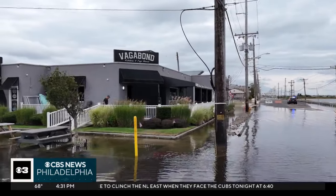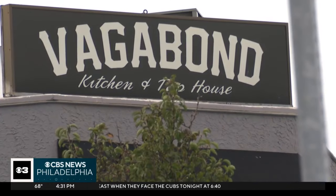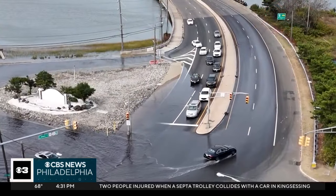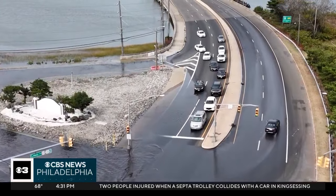Despite this flooding, DeFego says unlike the bar's namesake, this corner is home. We stay open. You might get stuck in here for like an hour or so, but we'll take care of you.